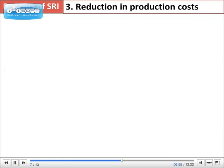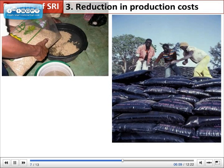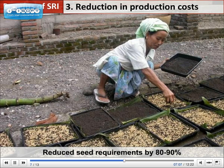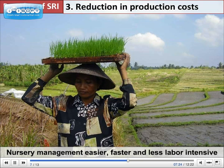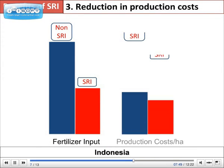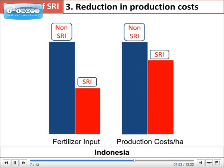SRI can also reduce production costs, especially for seeds, fertilizers, as well as energy in the case of pump irrigation. SRI farmers reduce their seed requirements by 80 to 90% compared with common practices. Since fewer seedlings are needed per hectare and they are transplanted when small, farmers find nursery management easier, faster, and less labor-intensive. In Indonesia, an evaluation of over 12,000 trials of on-farm comparison, covering an area of 9,400 hectares, showed that SRI not only reduced water requirements but also reduced fertilizer input by 50% and lowered total production costs per hectare by 20%.